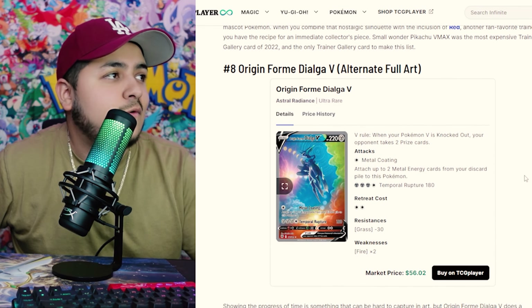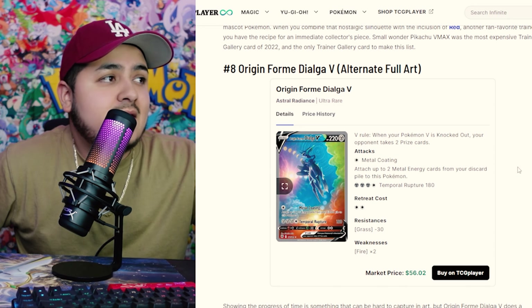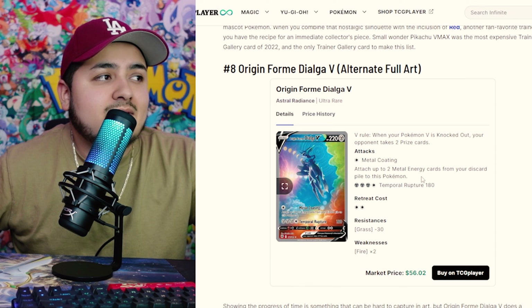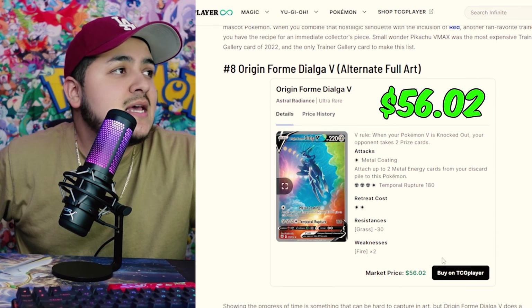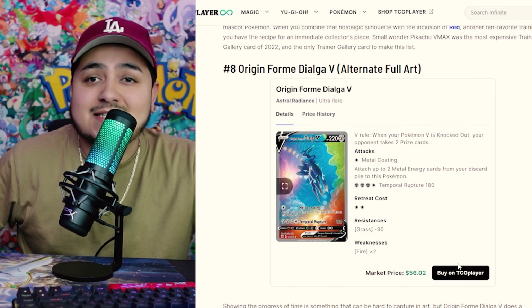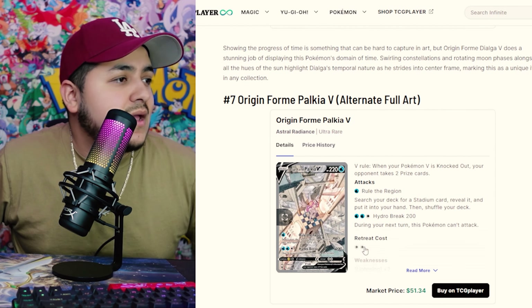Coming in at number 8, we have the Origin Form Dialga V. This one is majestic — look at it, it's set in the universe with the moon, multiple colors. Really, really cool card. This one's coming in at $56.02. A lot of these cards — make sure you get them before they start rocketing up in price as the Sword and Shield era comes to an end.